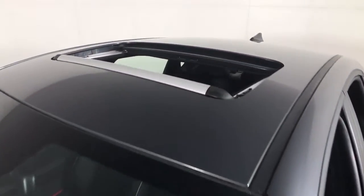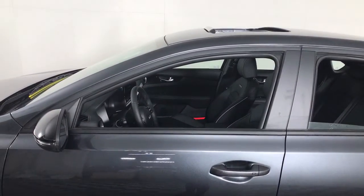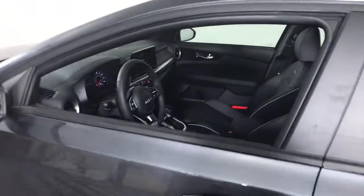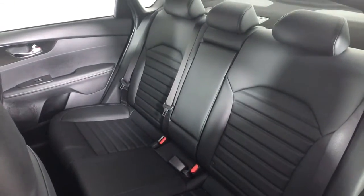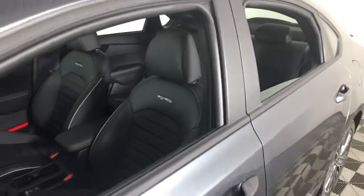The following are some of this vehicle's highlighted options: keyless entry, backup camera, remote engine start, fog lamps, heated mirrors, lane keeping assist, keyless start, aluminum wheels, Bluetooth connection, blind spot monitor.